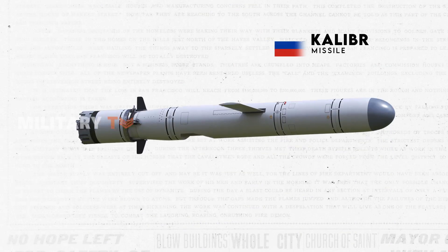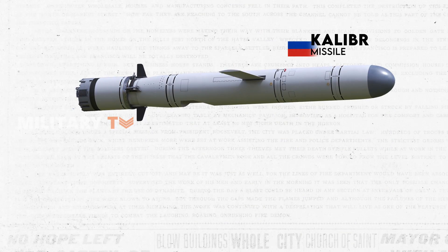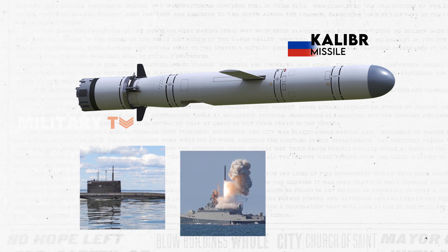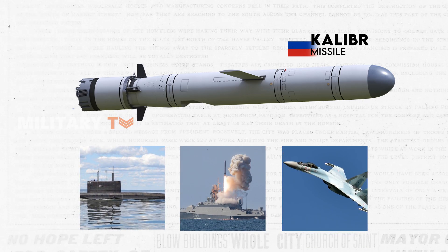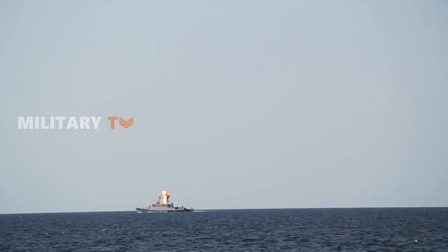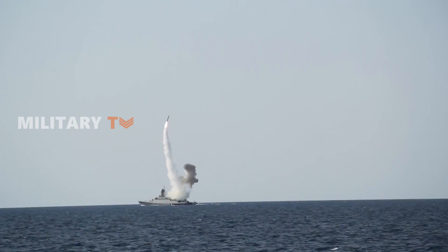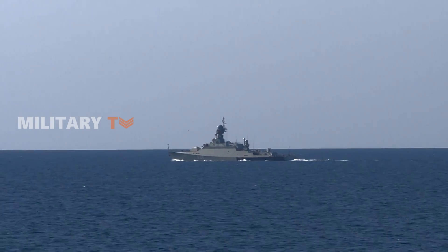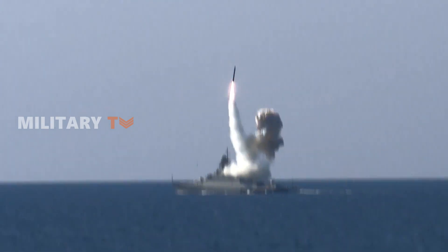Similar to Harpoon, the Kalibra missile family finds deployment across a range of platforms, encompassing submarines, surface ships, and aircraft. This cruise missile is distinguished by its adaptability and impressive long-range attributes, with capacity to carry diverse warhead types, solidifying its role as a critical component in Russia's naval and strategic weaponry.